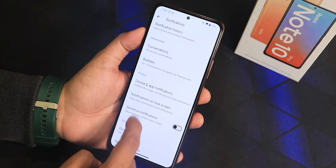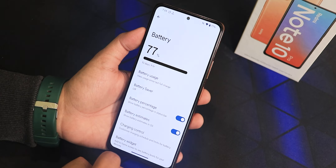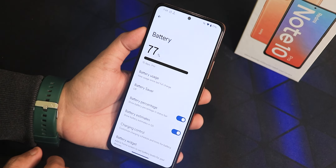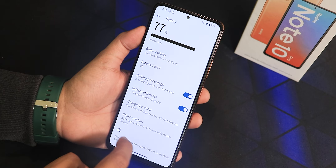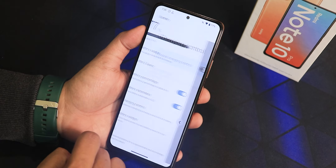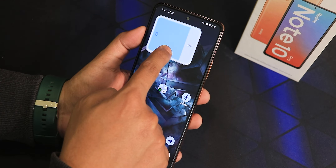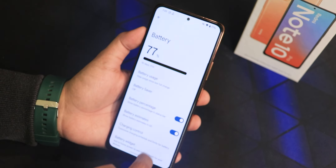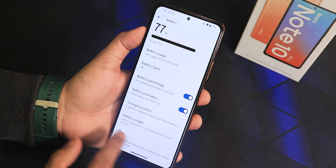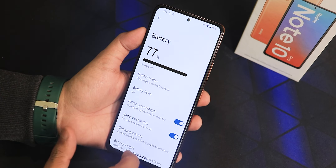In notifications there is the bubbles feature and a flash notification option. In battery settings we have battery usage, battery saver, and a battery percentage toggle for the status bar. There are battery estimates in the quick settings panel and a charging control option — note that enabling charging control will lower fast charging speeds, so disable it if you want fast charging. The battery widget is also working fine. Charging cycles are present in the About section, at the bottom of battery settings, though battery temperature and capacity details do not appear here.